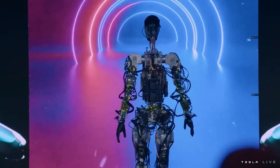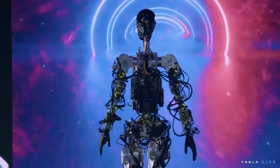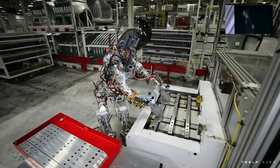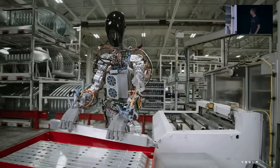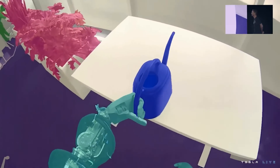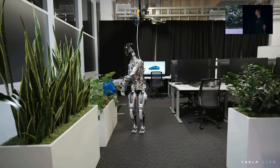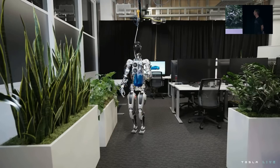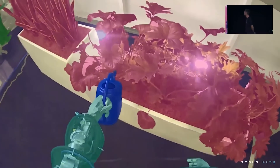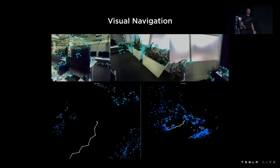At a later point, they show video of the bot's camera inputs above a rendering of the 3D vector space that the computer uses to perceive the world. Just like with the cars, the camera video is instantly converted to a 3D digital space with a bird's eye view perspective. We can see the bot identifying people with green pixels and obstacles in white, perceiving depth by showing close objects as darker and distant things as lighter. They also show the bot's navigation layer, using edge detection to create a map of the room and identify a clear path through.